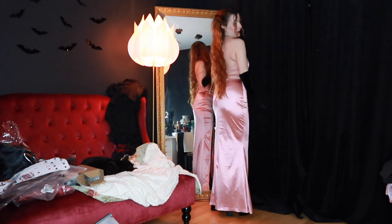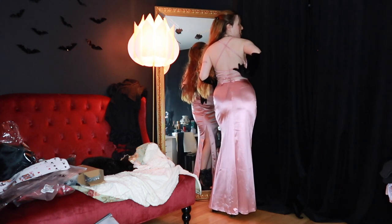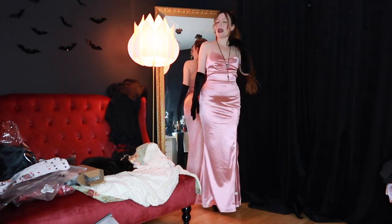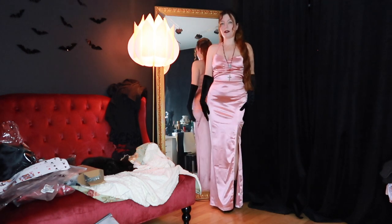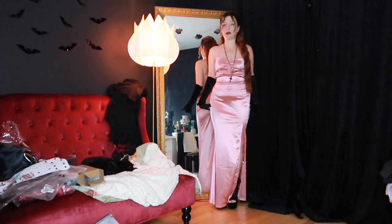I'm obsessed with this dress, super comfortable. In the back you can adjust here — you have the zipper, very, very pretty. And I feel this slit is just perfect — it's just not too high. It's very long but with my heels it's just the perfect, perfect length.